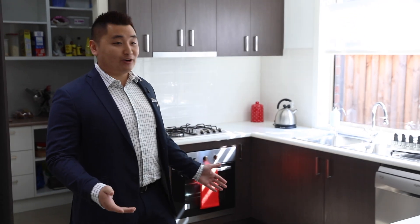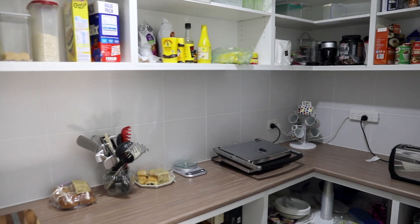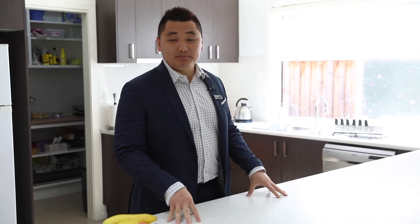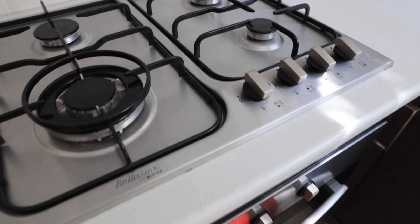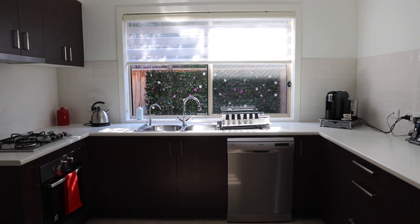Check out how awesome this kitchen is. Wow, this must be one of the biggest pantries I've ever seen. We have heaps of bench space with this breakfast bar, quality stainless steel appliances, and check out the afternoon sun coming through the window.